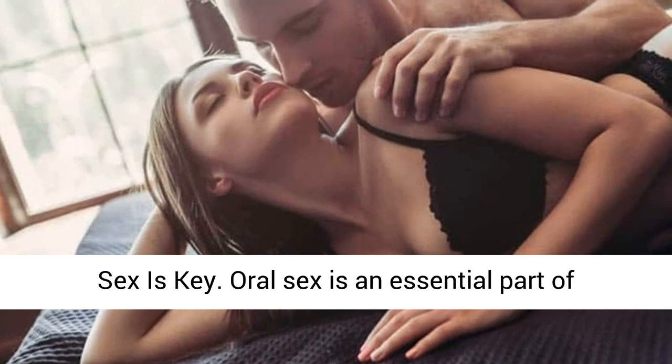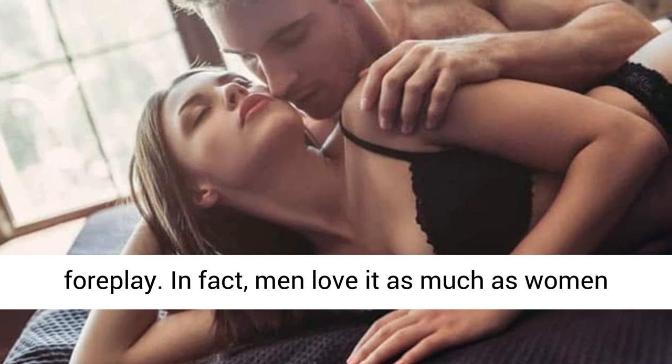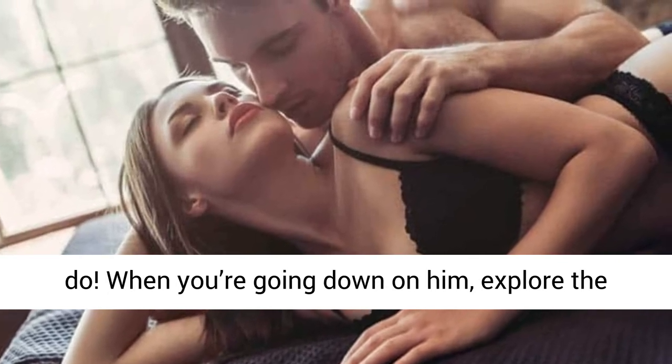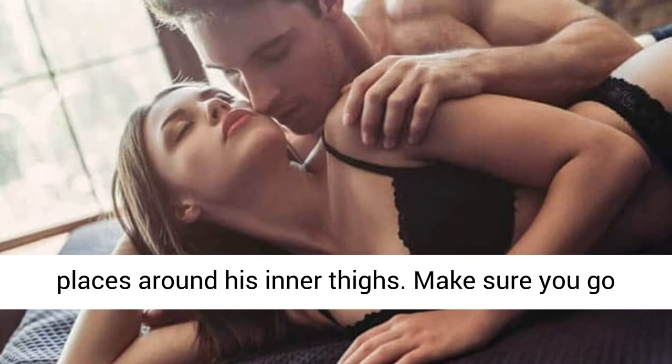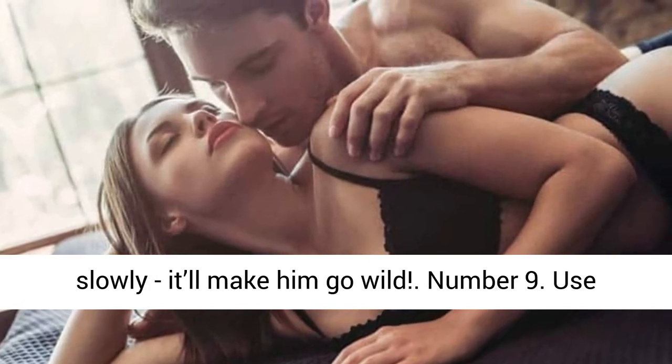Number 8: Oral sex is key. Oral sex is an essential part of foreplay — men love it as much as women do. When you're going down on him, explore the places around his inner thighs. Make sure you go slowly; it'll make him go wild.